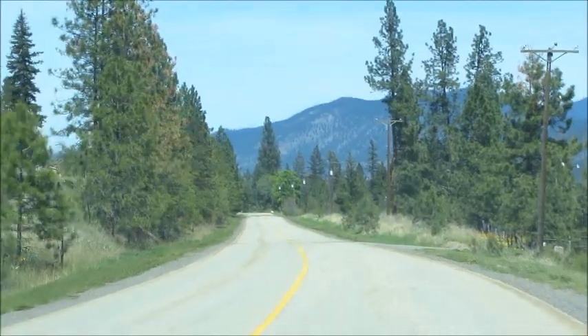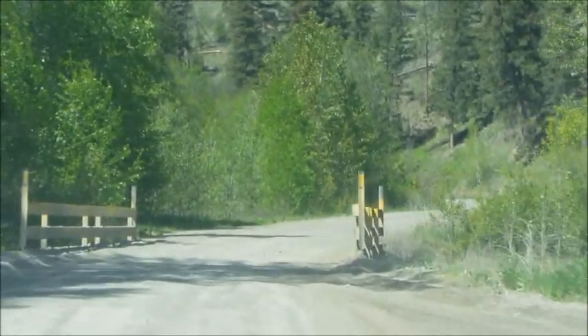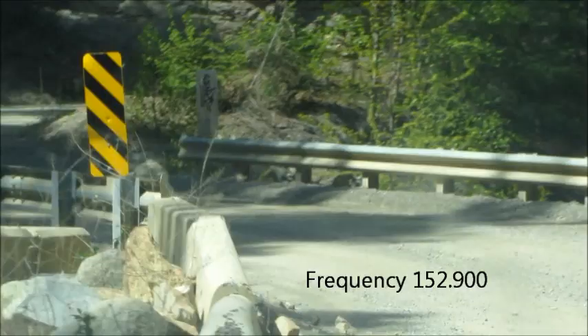And if you have a radio, you may want to turn it to 152.900 and listen for oncoming logging trucks.